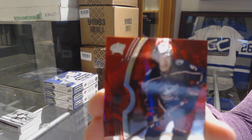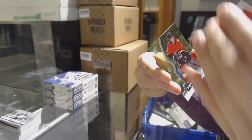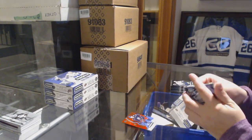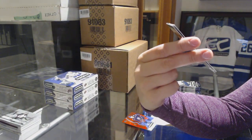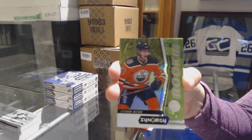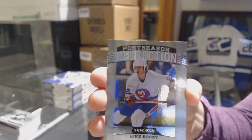Red of Artemi Panarin for the Columbus Blue Jackets, red rookie of Jesperi Kotkaniemi for the Montreal Canadiens, and a green of Johnny Goudreau for the Calgary Flames. We've got a red rookie of Cal Peterson for the LA Kings, a green rookie numbered to 2299 for the Edmonton Oilers, Ethan Bear, and a postseason perfection of Mike Bossy for the Islanders.